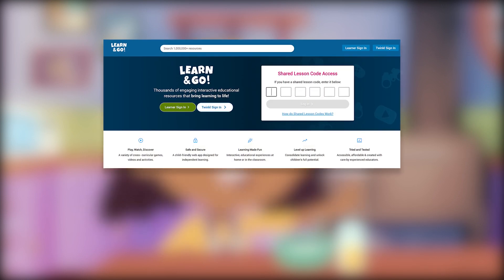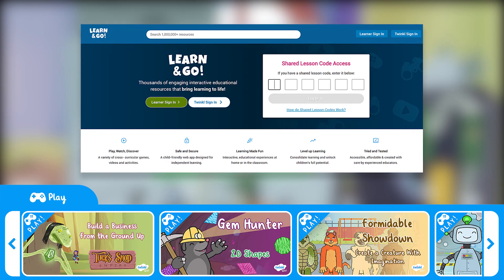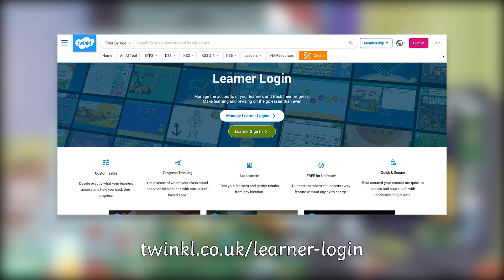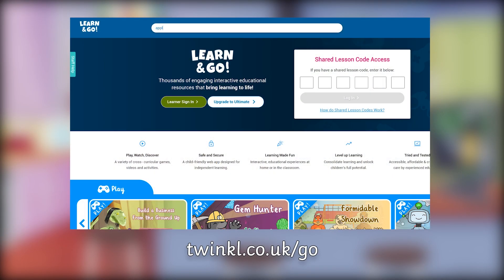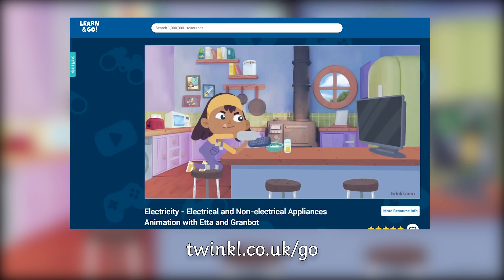The Etta and GranBot animations are part of Twinkle's Learn & Go, a child-friendly web app full of educational games, videos and activities. Go to twinkl.co.uk/learner-login to get your children started. Then head to twinkl.co.uk/go to explore a variety of interactive experiences for the home or classroom.